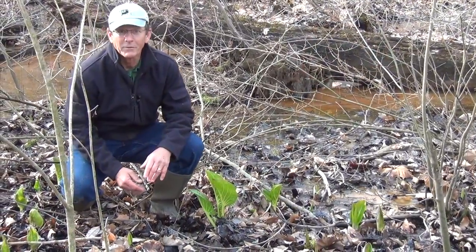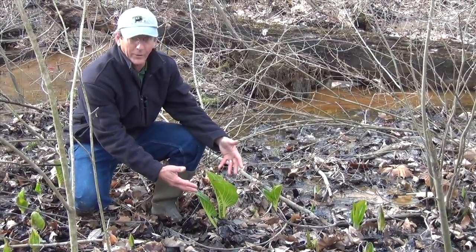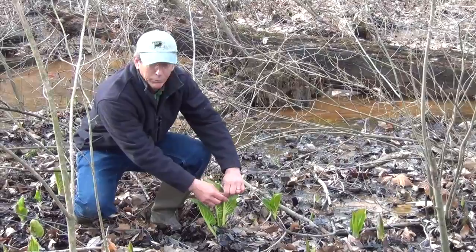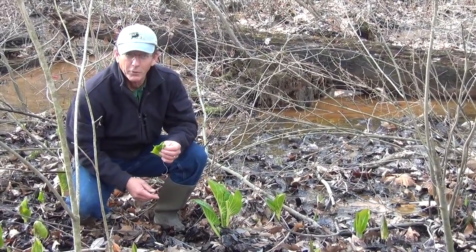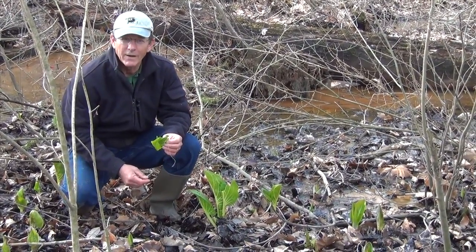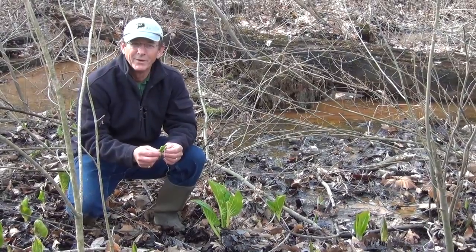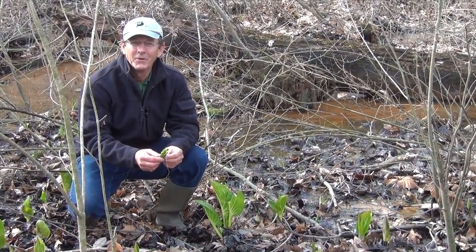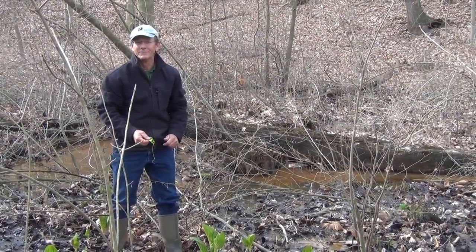There's one more thing about skunk cabbage: as it progresses through the spring, it gets a much bigger, leafier head than what we already see here. And when bruised, it really gives off an odor — it smells exactly like skunk. There's another thing you can do: you can dry these leaves and use them for soups and stews. But actually, I don't think I'm going to do that. We'll see you again sometime on another episode of Cool Outdoor Stuff.